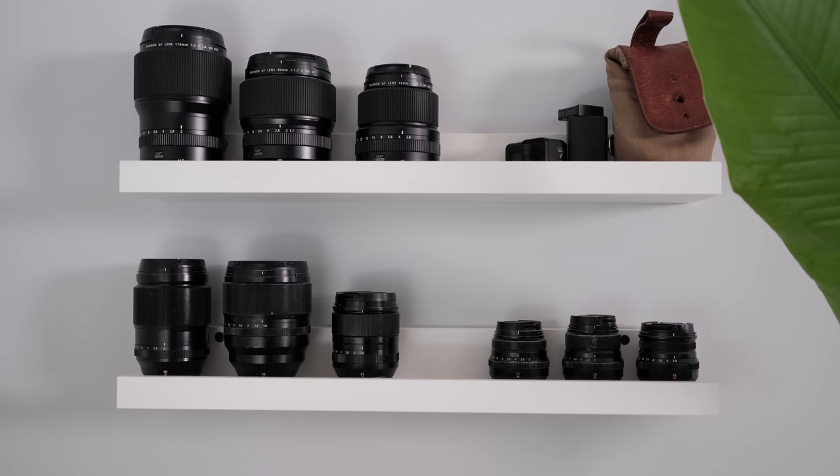So those are my camera bodies: GFX for high-end awesomeness, X-T4 for video, X-T3s for mainly all my work, and the X-T30 for myself. Next up are all the lenses I own, and it's a fair amount. I never really realized how much money I spent on lenses until I started writing everything down for this video.